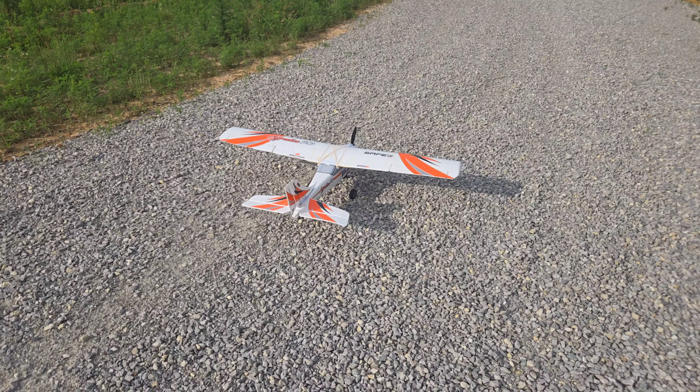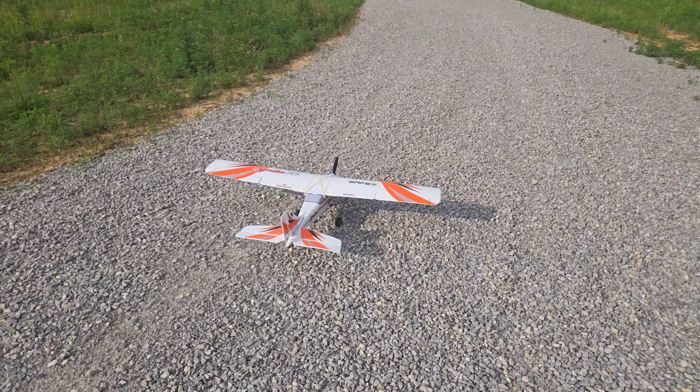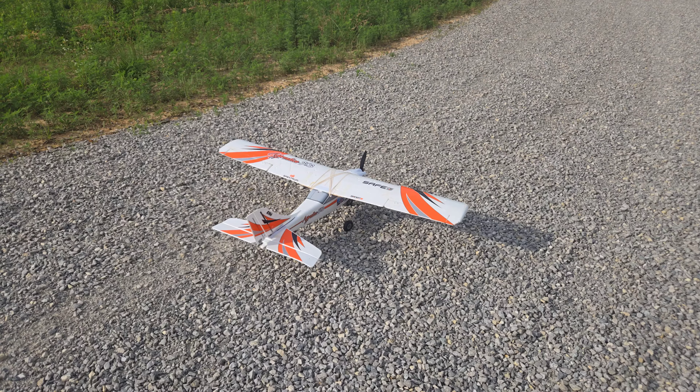Alright guys, Pilot Jim is gonna take up one of the best trainer planes out there — the Apprentice STS. Awesome, awesome plane. I've almost got it paid off, guys.